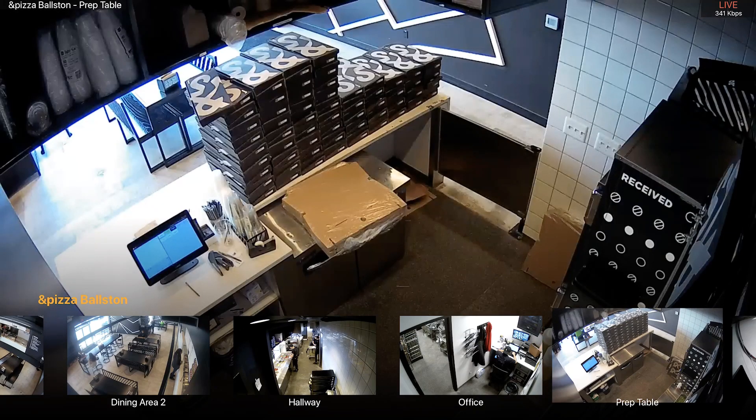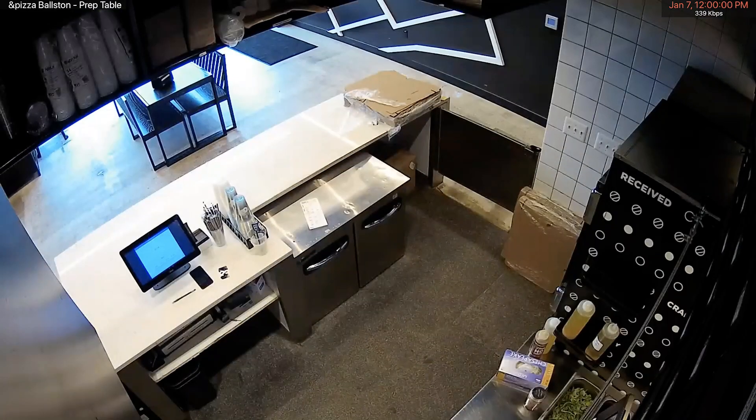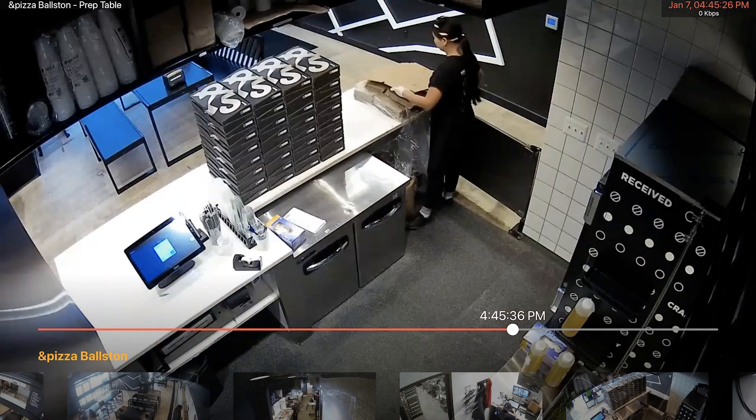We are excited to announce the new Solink Apple TV app, available now for download. The Solink Apple TV app allows you to leverage your big screen TV to view your store cameras, giving you the ability to check in on things without reaching for a phone or a computer.